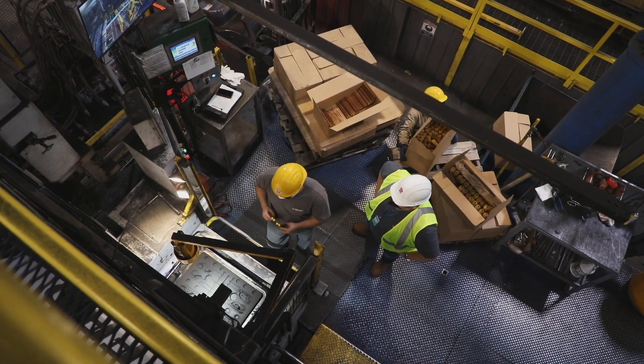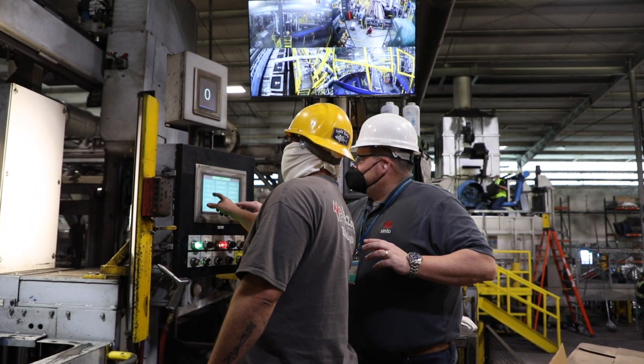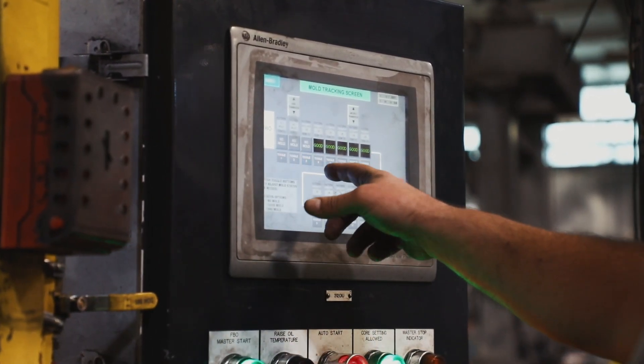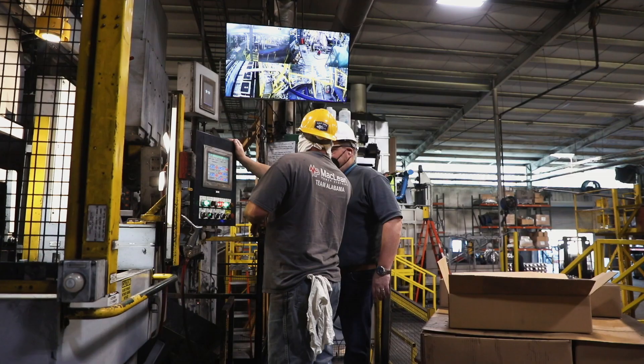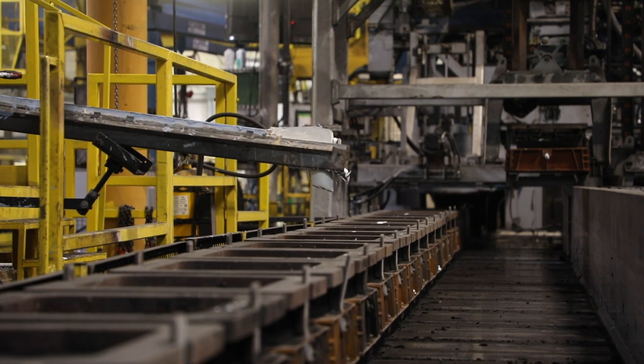With the team at Cento, we communicate every week. We have a weekly call, we discuss any open issues, and they're able to customize the monitoring system on the machine for any data that we're looking for. We've just had a great overall experience.